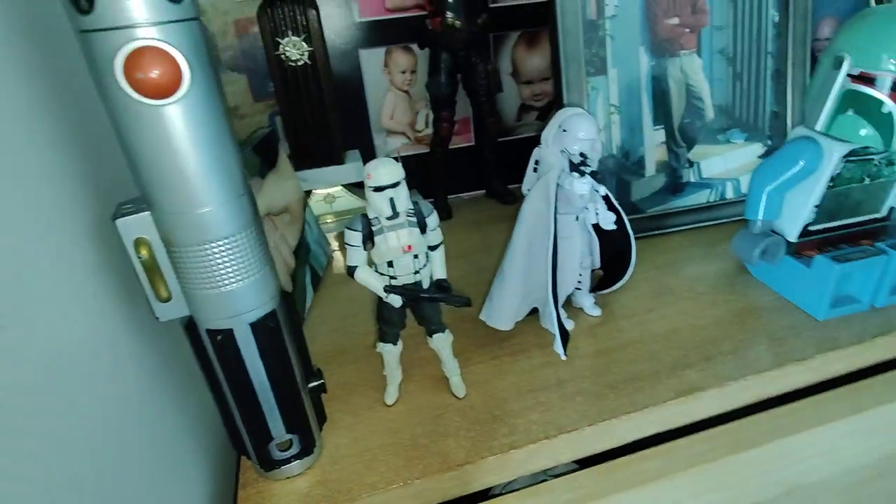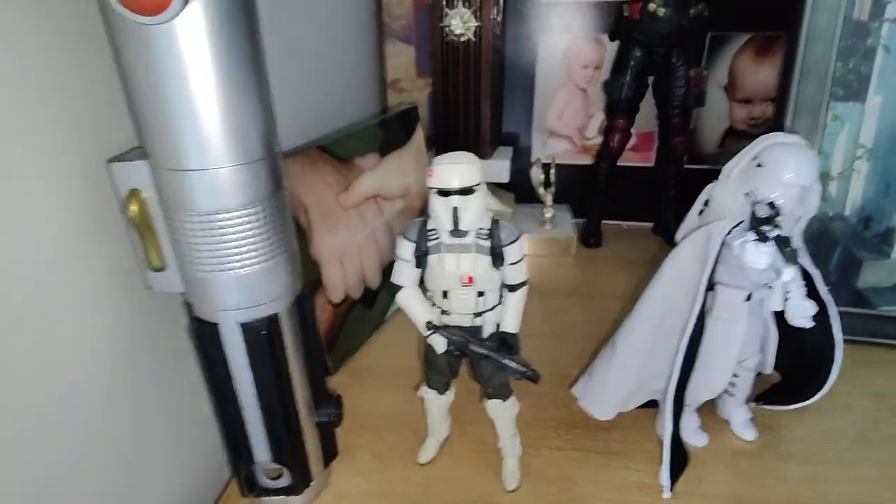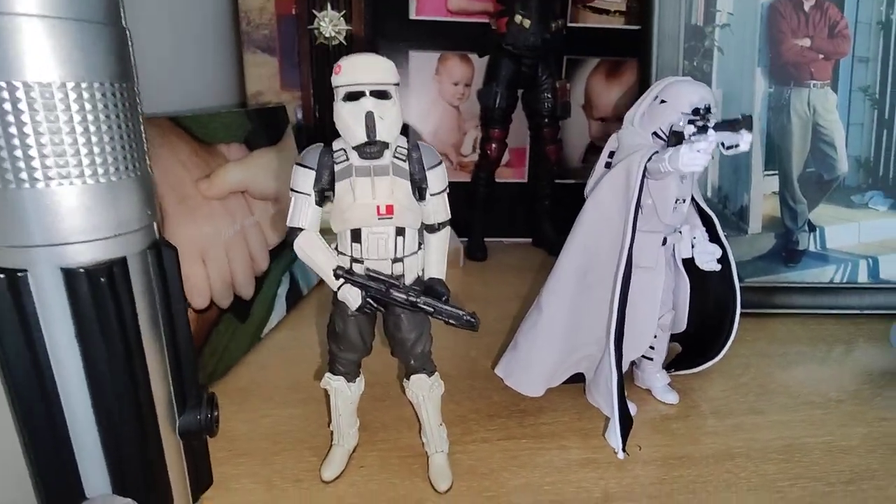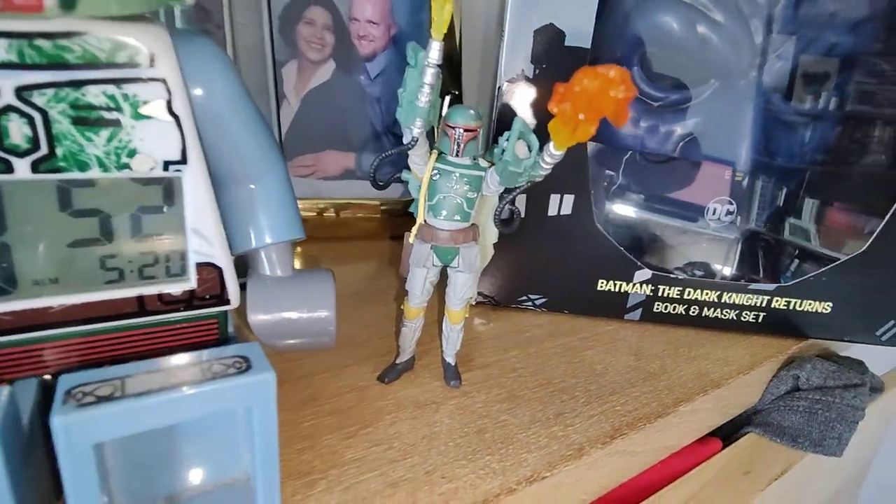Next up — sorry for the cover. Getting all in the bag 'cause I got some figures next to my bag. Got my lightsaber — Anakin's lightsaber obviously. Shore Trooper, Snow Trooper, Boba Fett alarm clock, and Boba Fett.